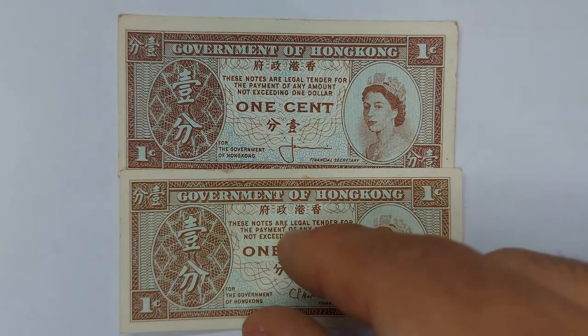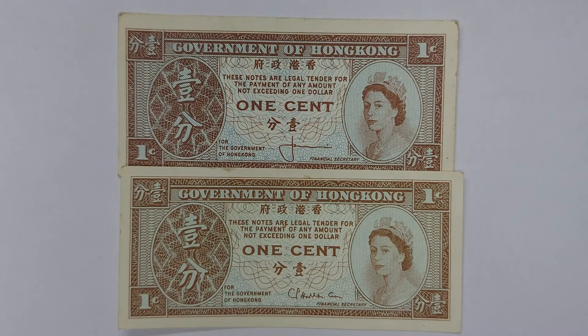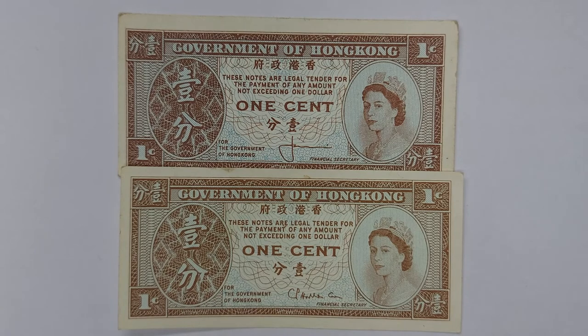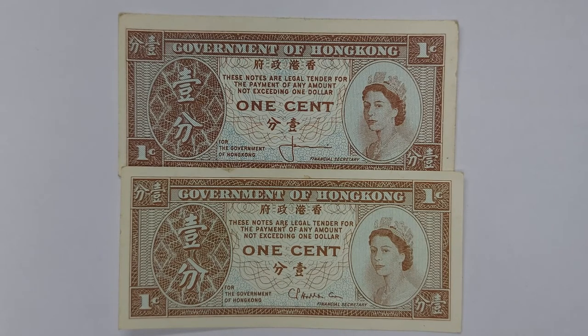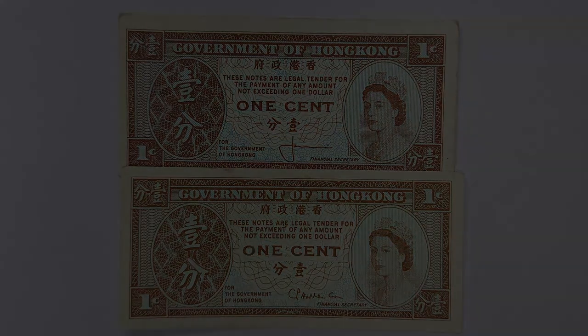These notes are just extremely interesting, fascinating things, because it's hard to imagine a world where you'd ever need a one cent note. But these were legal tender all the way until 1995, and you could spend a hundred of them at a time if you wanted to. All right, that's all I've got to say about these — thank you so much for watching, please do subscribe and leave a like on the video. These are very odd notes. Goodbye everyone!